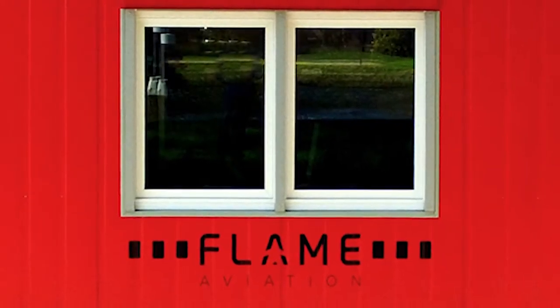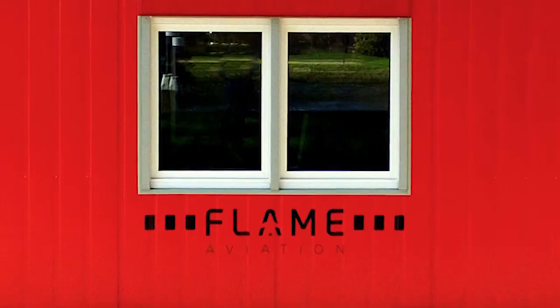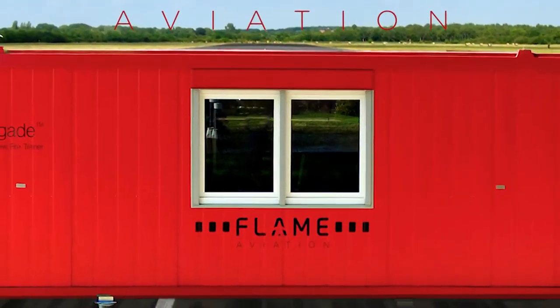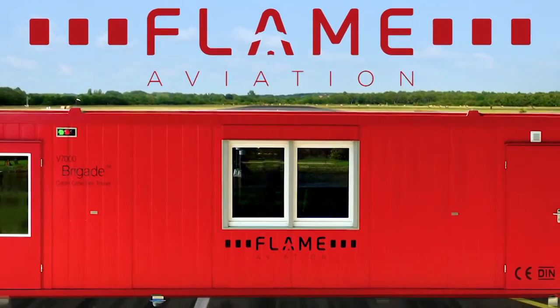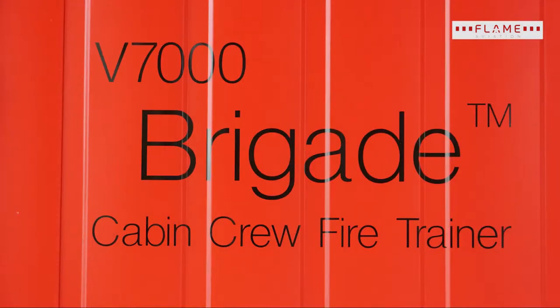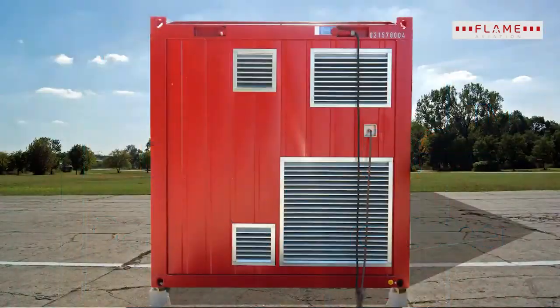Flame Aviation stands as the standard for cabin crew fire trainers, specializing in developing, manufacturing, and delivering cabin crew fire trainers for airlines and training organizations all over the world.